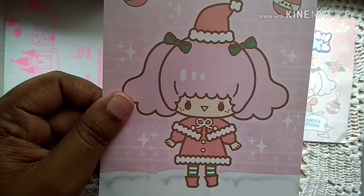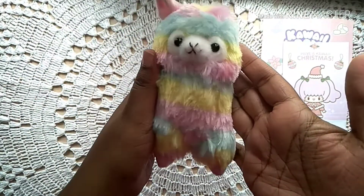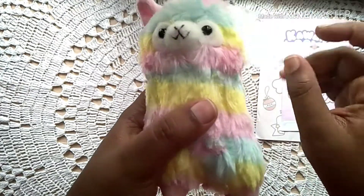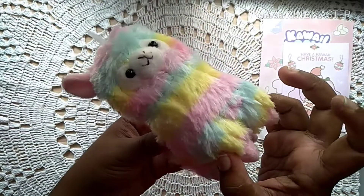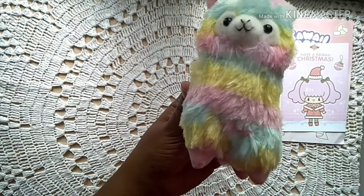The first item I picked is this plush. I really love it and I feel so lucky to get it because it's a very rare item — you don't get it in every box. It's so cute, look at the face! It has all these pastel colors to it. It is a very cute plush.